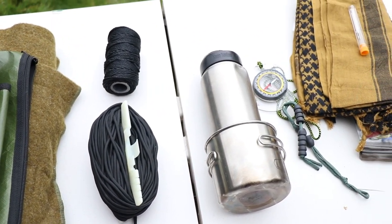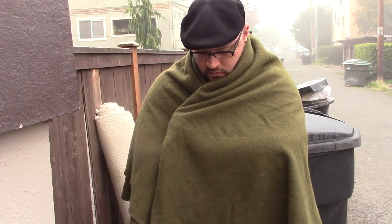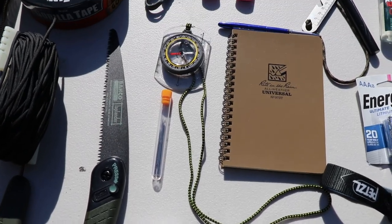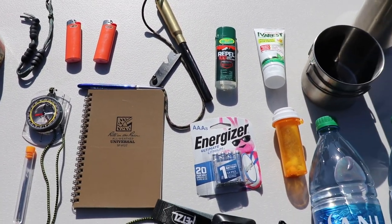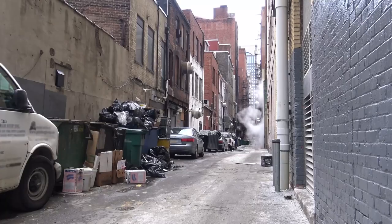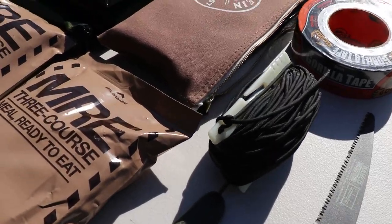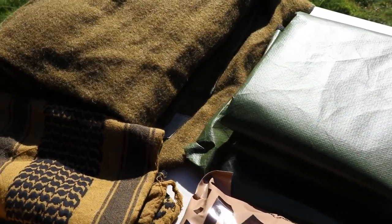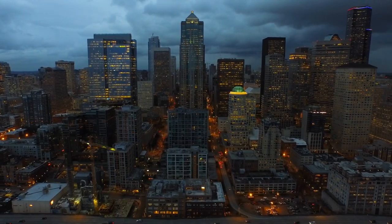I recently covered Dave Canterbury's 10 C's of Wilderness Survival a few months back — items like cutting tools, emergency shelter, a container for drinking, and other survival items. I also did a follow-up video adapting some of those C's for urban use. But for this video, I wanted to do a dedicated 10 C's of Urban Survival — 10 additional items specific to urban survival situations.